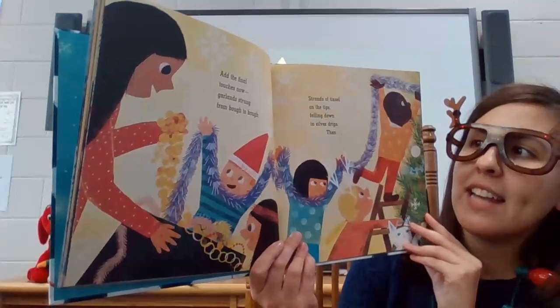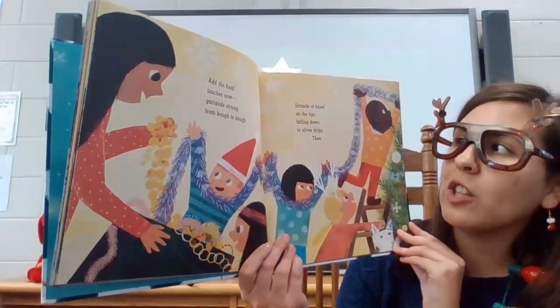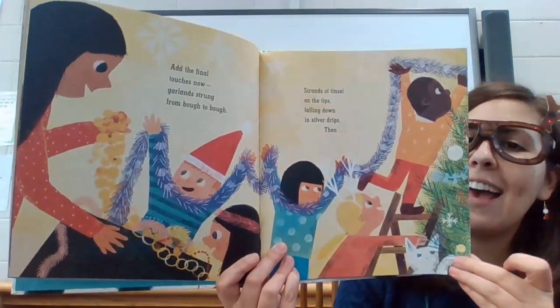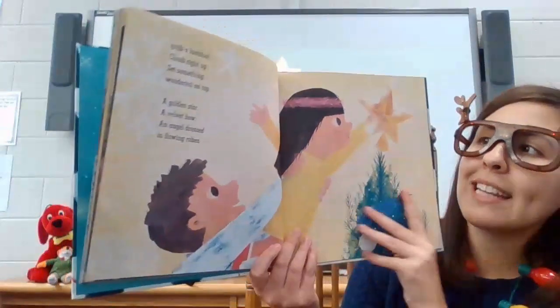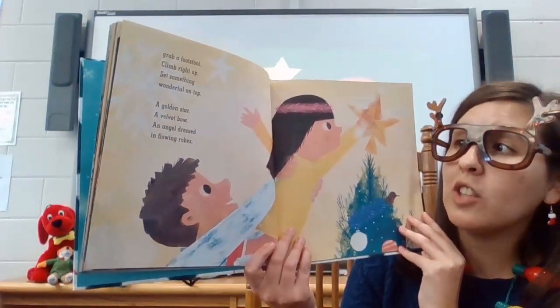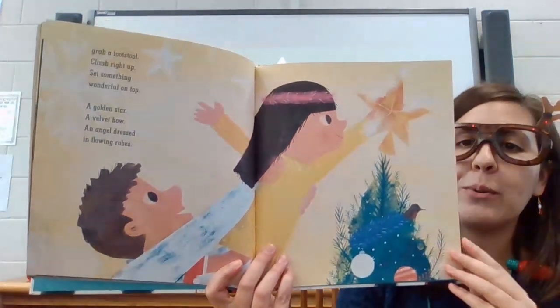Add the final touches now. Garland strung from bow to bow. Strands of tinsel on the tips, falling down in silver drips. Then grab a footstool, climb right up. Set something wonderful on top — a golden star, a velvet bow, an angel dressed in flowing robes.